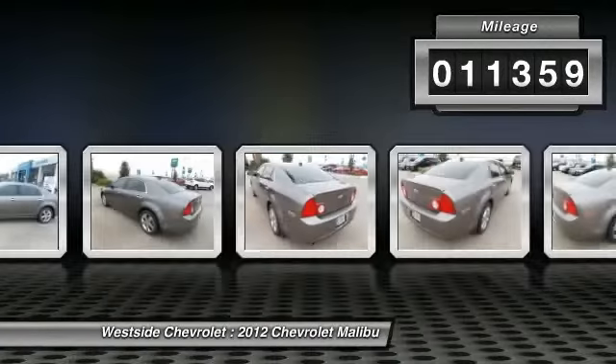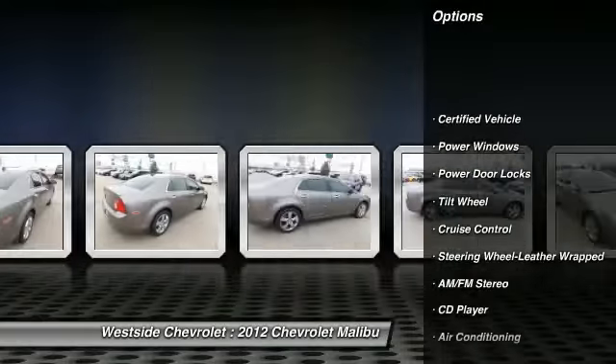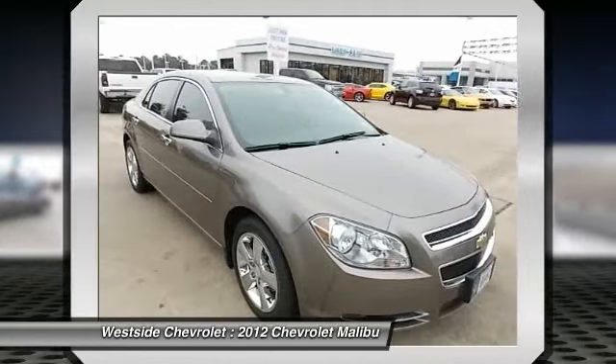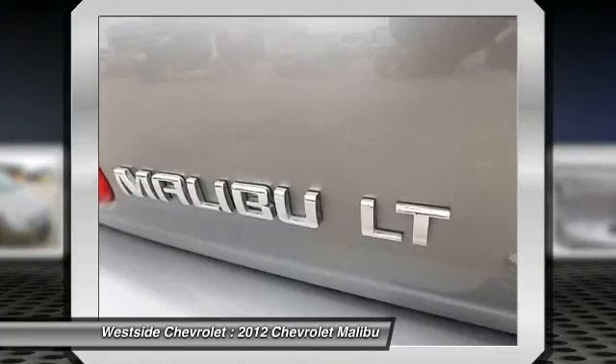Here are some of this vehicle's great options: anti-lock braking system, traction control, power steering, front air conditioning, cruise control, AM-FM stereo radio, rear defrost, bucket seats, power door locks, CD player.